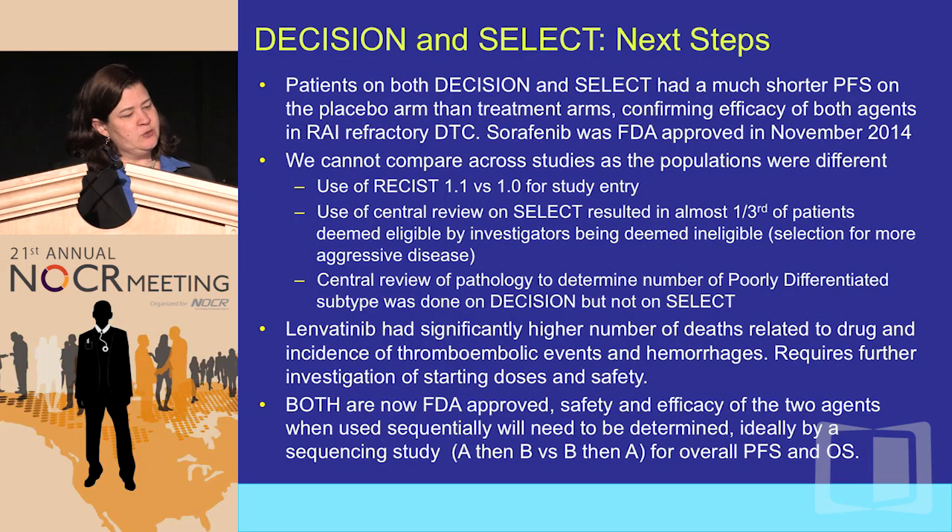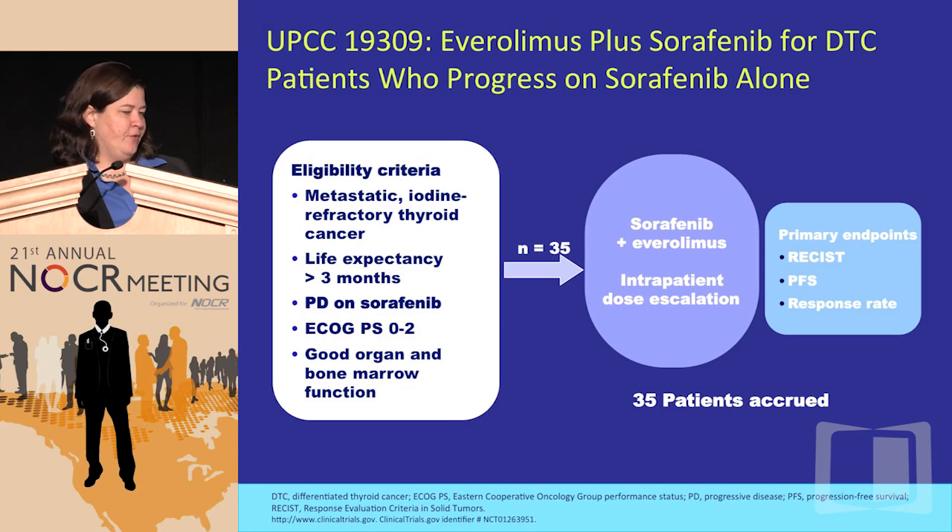Patients on both DECISION and SELECT who were pre-treated had shorter PFSs. The elephant in the room is: which drug do you use first? We know sorafenib works, but we don't know if sorafenib is as good in the second-line setting after lenvatinib — though we do know lenvatinib is effective in the second-line setting after sorafenib. For symptomatic patients who really need a big response, I might choose lenvatinib first. For patients I think will be on these drugs for a very long time, I might start with sorafenib and then switch to lenvatinib. A sequencing study would answer that best — but both are now FDA approved with established safety and efficacy.